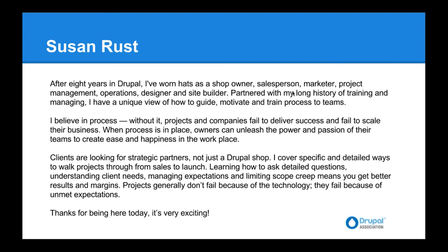A quick introduction about Susan, our guest speaker today. Susan's been involved in Drupal for eight years and she's the Jackie of all trades — shop owner, salesperson, marketer, project manager, operations, design, and site builder. She's got a long history of being involved in many different parts of business, so she can really speak to the whole process and how to best scale your successes for your shop.